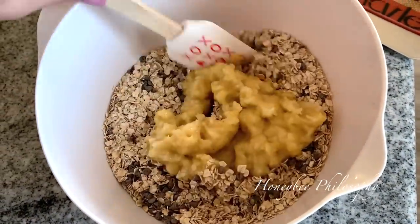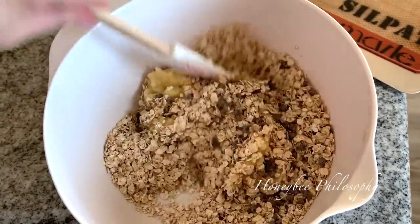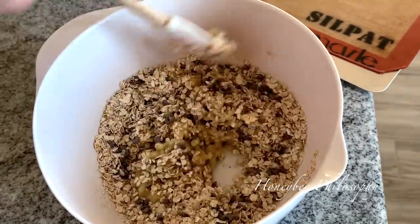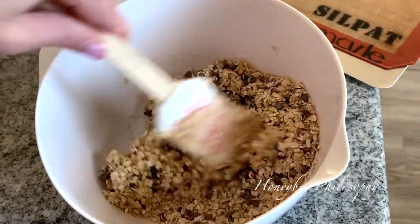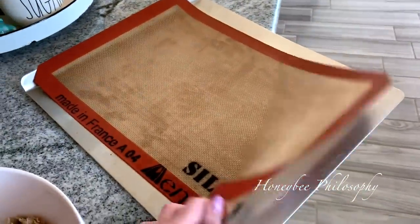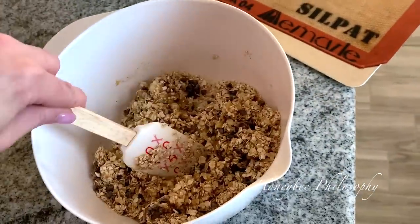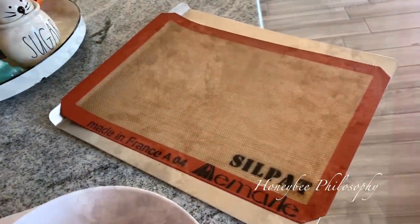Once you mash up the banana, incorporate it with the chocolate chip and oat mixture. Make sure it's well combined. Once it's all combined into a cookie dough, make little balls and place them on a sheet. I have a silicone mat so I don't need to grease mine, but if you don't, make sure to grease it or use parchment paper. These do not spread, so you want to flatten and shape them into a cookie shape.